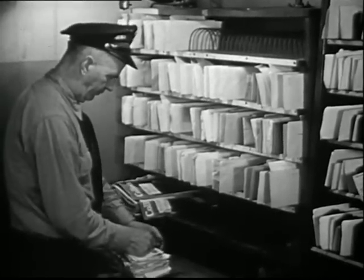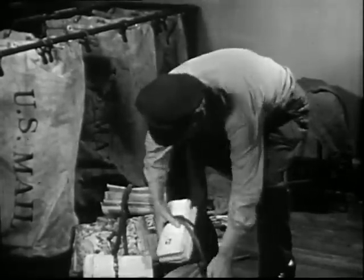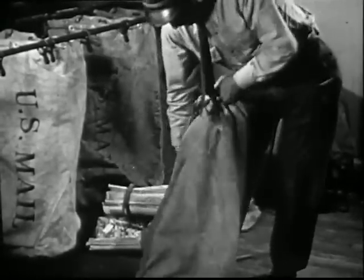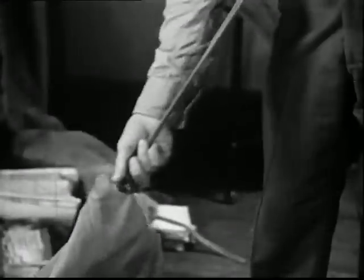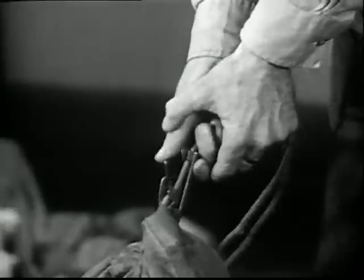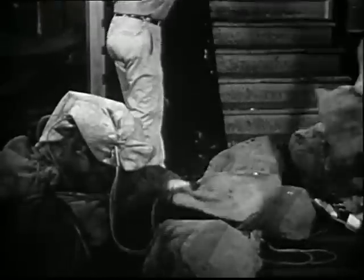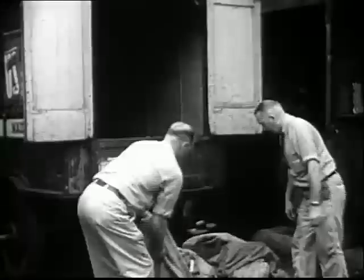He straps the letters up in bundles so they won't get out of order. Now, they're ready for him to hand out. The mail is too heavy for him to carry all at once, so he puts part of it into a relay bag. He locks the bag for safety. The relay bag is going to a truck.